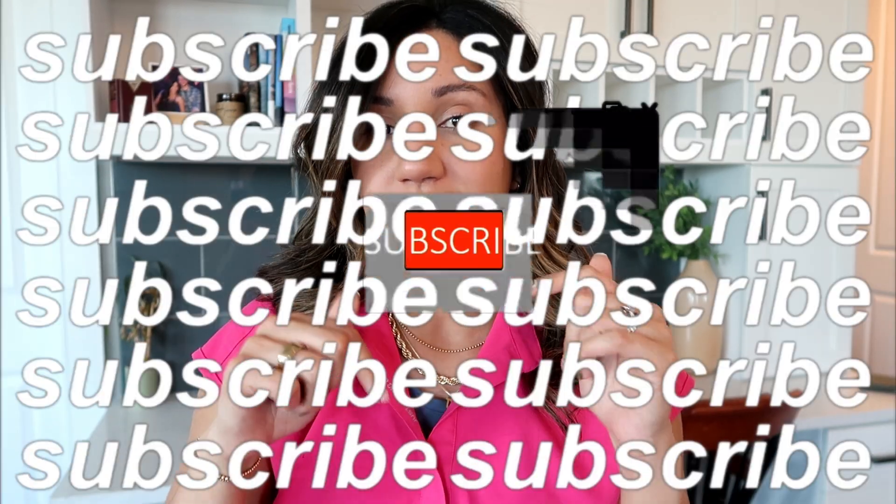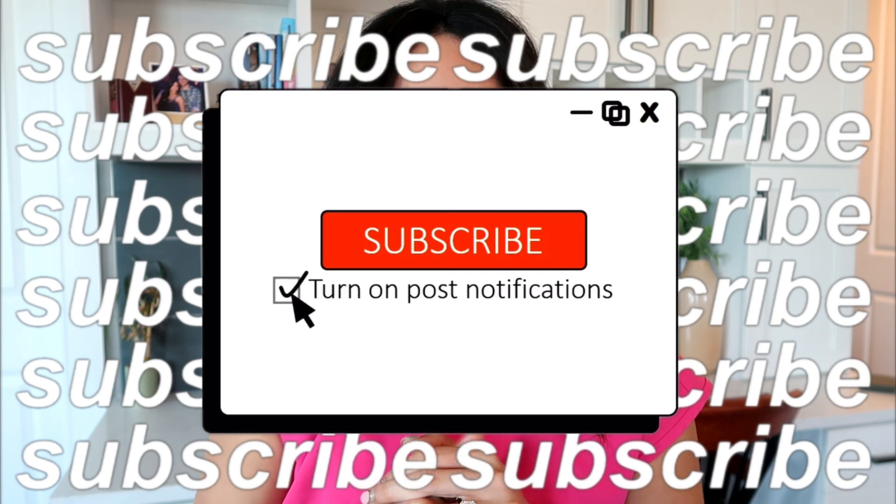In case you're new here, I'm Dr. Allie. I'm an OBGYN. On my channel, we talk about all things women's health. I share my life, vlogs, my love for luxury bags, and a ton of fun stuff. Make sure you hit that subscribe button and become part of this family. All right, let's jump into the video.